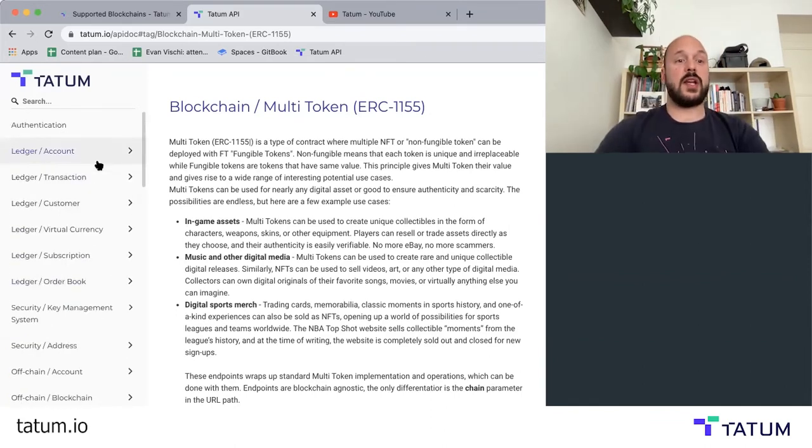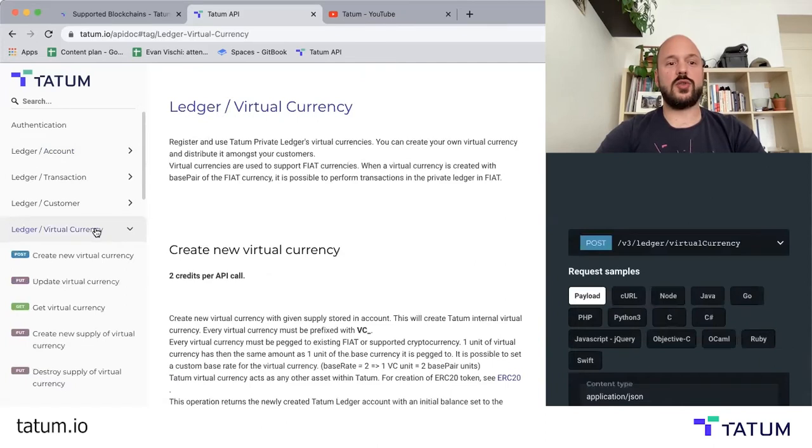We also have a layer two solution called the Tatum Ledger or virtual accounts. What these allow you to do is use virtual currencies, fiat currencies, and cryptocurrencies. You can perform instant transactions that don't incur fees between virtual accounts. And then they just synchronize with the blockchain periodically, so you can really save a lot of gas costs with that.